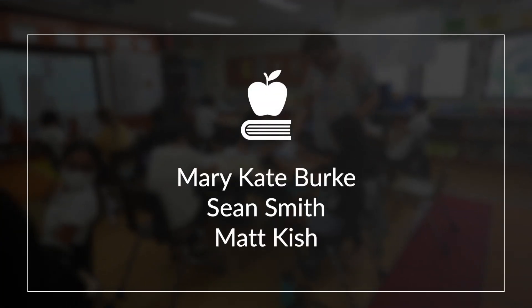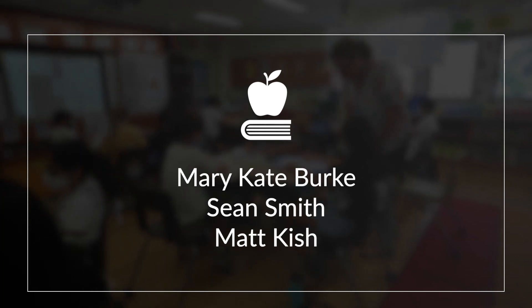This particular project that we'll be focusing on was a science unit on matter. Special thanks to Mary-Kate Burke, Sean Smith, and Matt Kish for collaborating with me on this project.